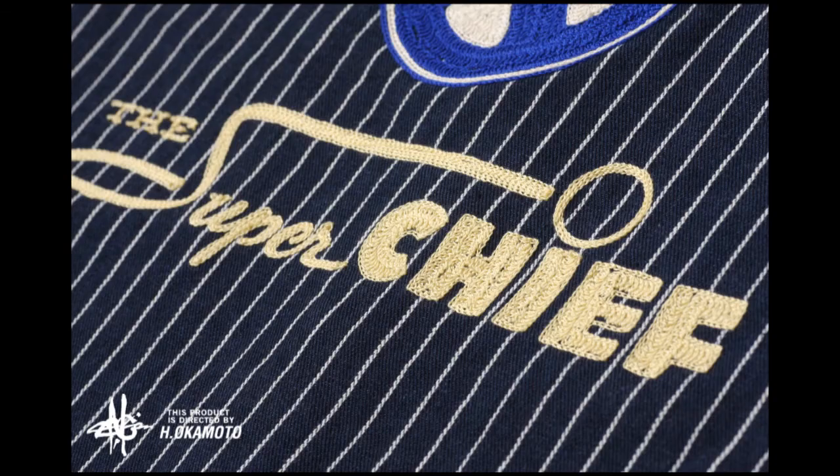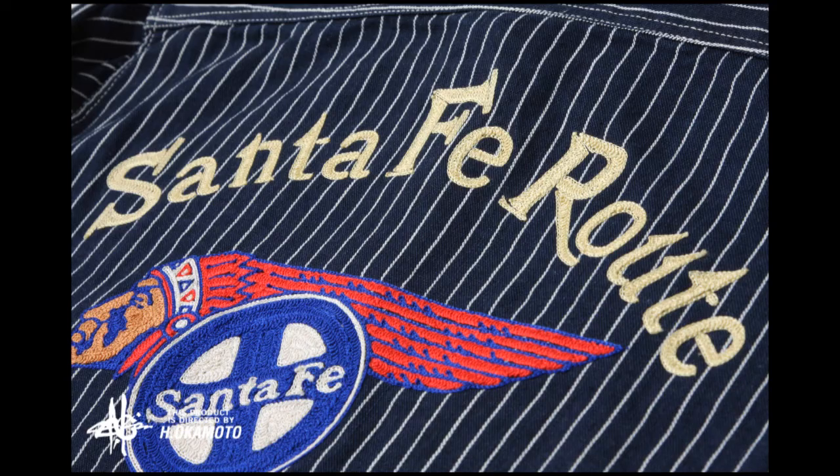In 1936, the Santa Fe built a new streamlined passenger train called the Super Chief and it was an instant hit. Like this shirt.